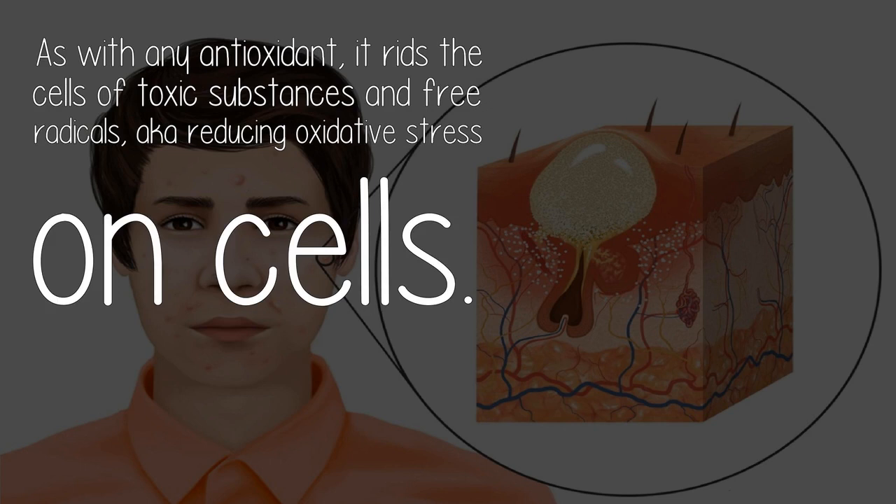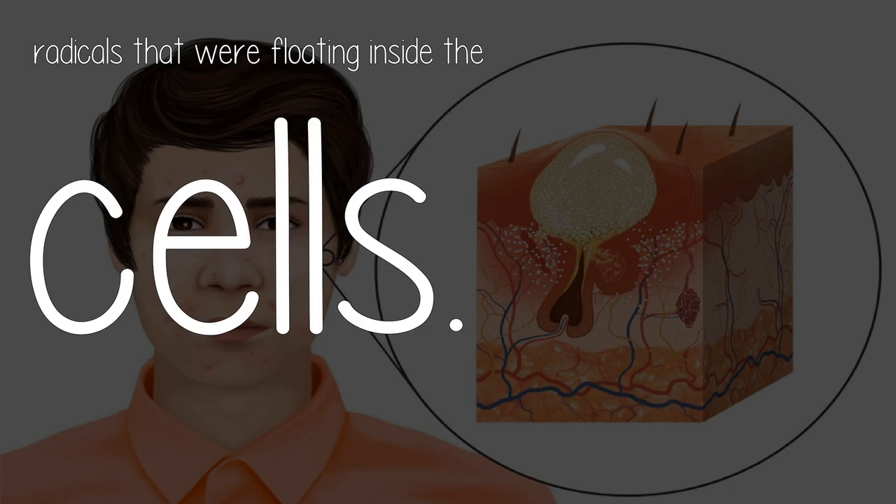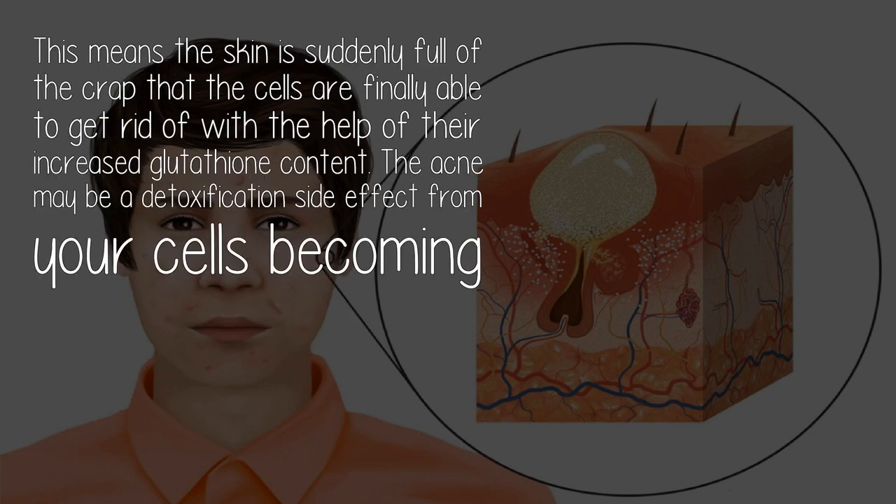As with any antioxidant, it rids the cells of toxic substances and free radicals — reducing oxidative stress on cells. Some people who start powerful antioxidant regimens, either through ingested supplements or topical applications, begin to notice that their body is detoxing. The cells are suddenly purging the harmful substances and free radicals that were floating inside them.